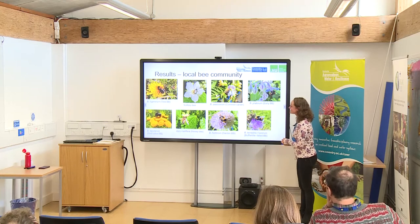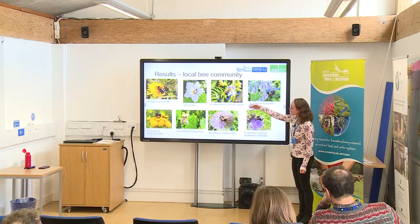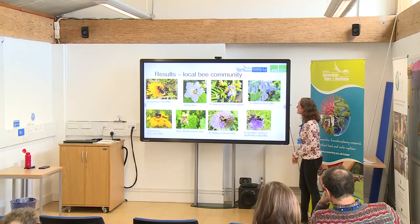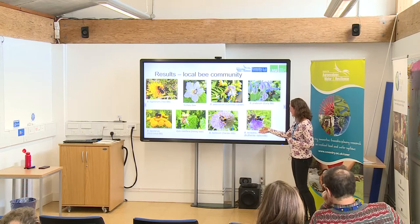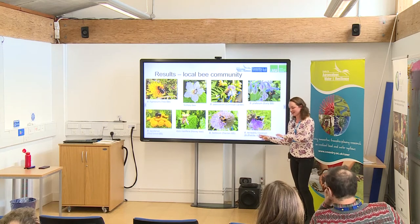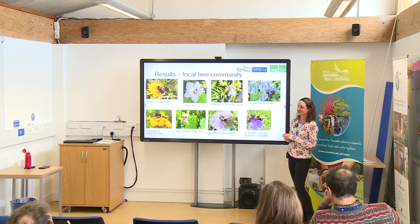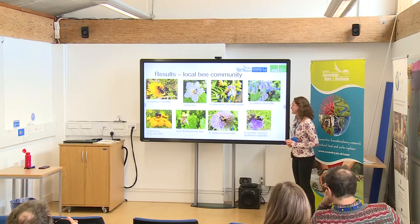For the results, I found all of these bees on the site mainly through bee observations: the tree bumblebee, solitary bees, the common carder, the early bumblebee, the red-tailed bumblebee, the honeybee, and the garden bumblebee. The buff-tailed and white-tailed look exactly the same in the field, so I put them together. Since I had really low bee visitation, in the end for the statistics I still had to group everything together, but it's still nice to see the bee variety we have here.